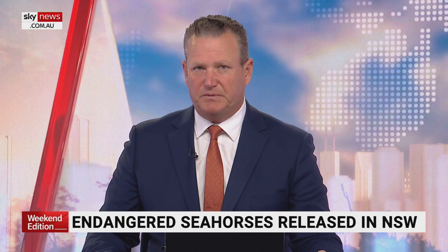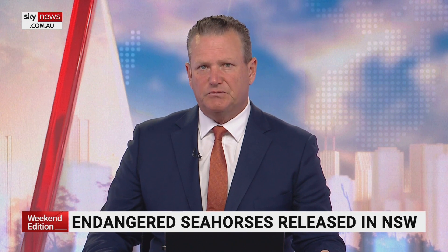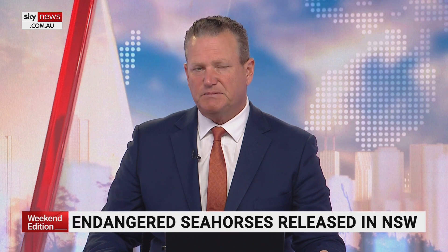Hundreds of endangered seahorses have been released into the wild in Australian waters. It's part of a new project to regenerate the population after major floods in New South Wales devastated the endemic species.